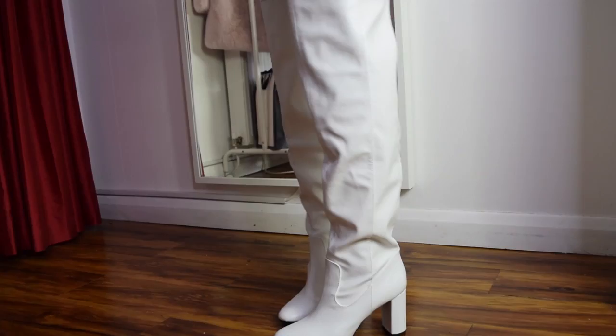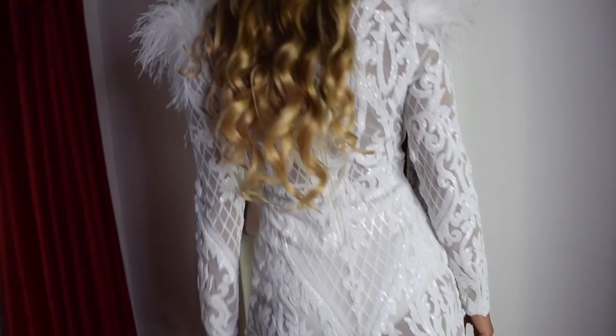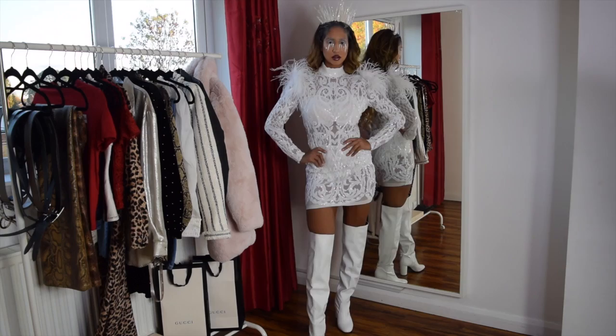The boots are from New Look, and the crown I actually made myself using hot glue and a bit of glitter — literally took me like 15 minutes to make, which is awesome. This is my favorite look out of the bunch; I just loved the way this came out.